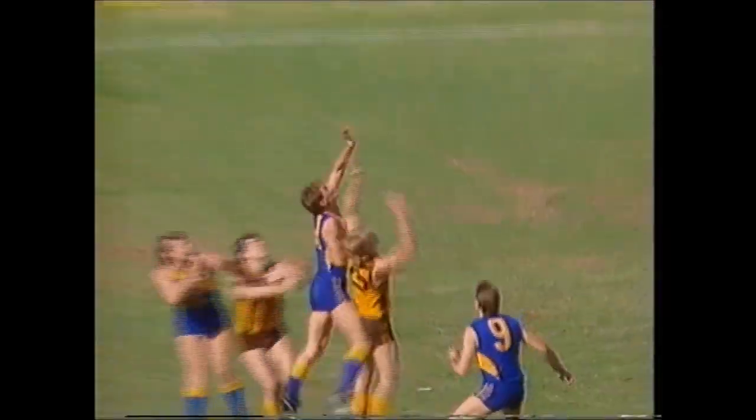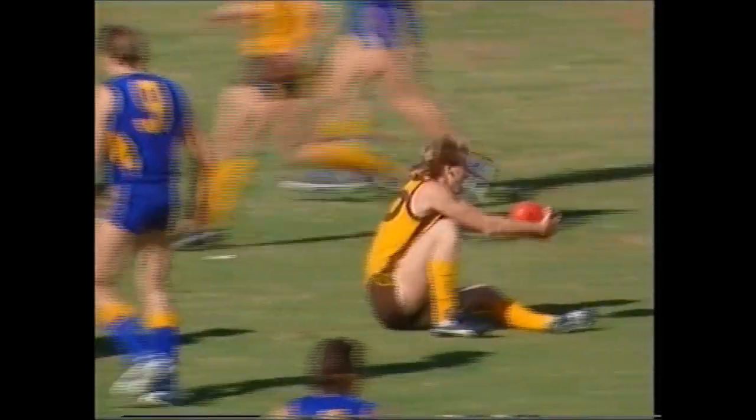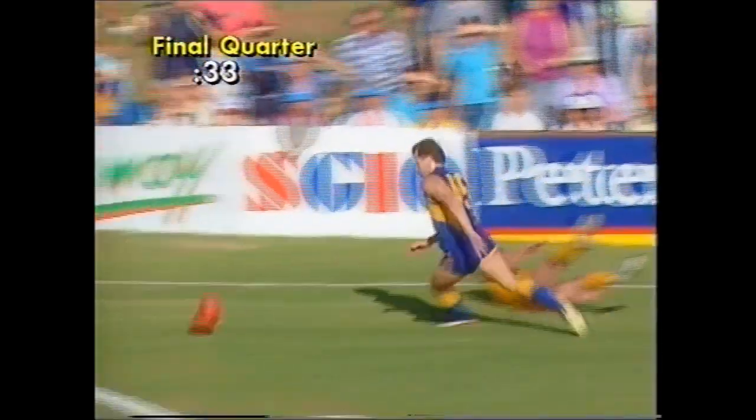Peter Curran — there would be one more loss. Round 16. Brereton and Curran. Curran — another great mark! Domenico back towards full forward. Dunstall is down there. Strong mark is taken in front by Curran — a valiant attempt. It's opened the way for Lockyer. Charged down superbly. Curran comes out of defence. Good kick.